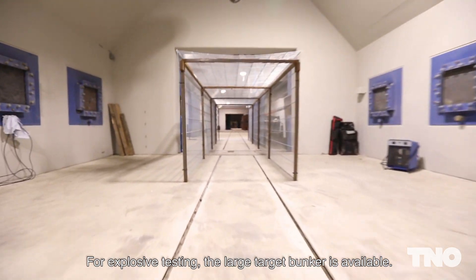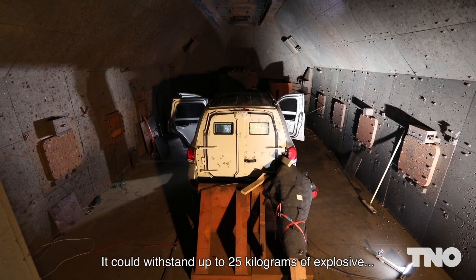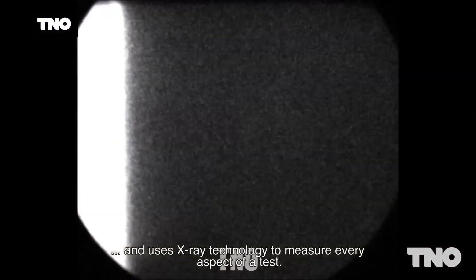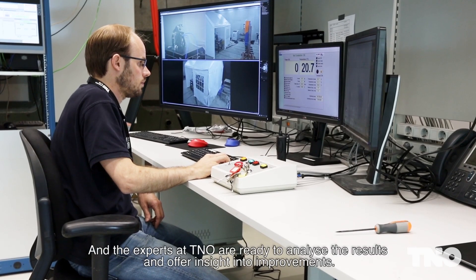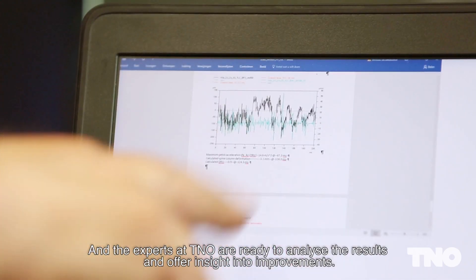For explosive testing, the large target bunker is available. It can withstand up to 25 kilograms of explosive and uses X-ray technology to measure every aspect of a test. And the experts at TNO are ready to analyse the results and offer insight into improvements.